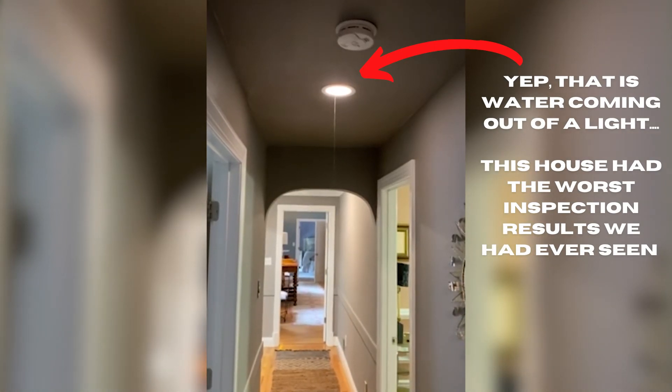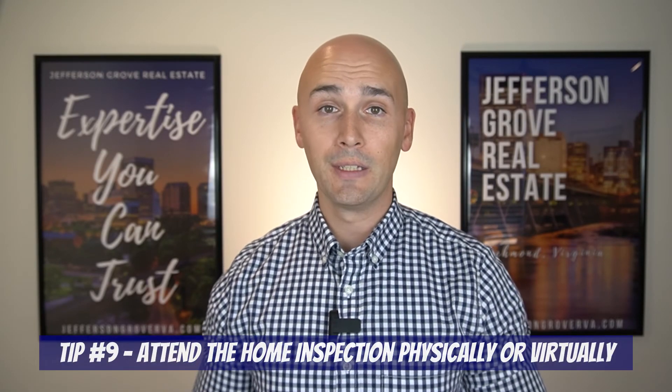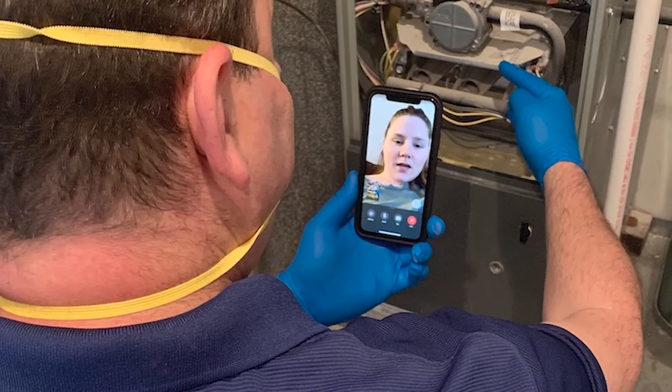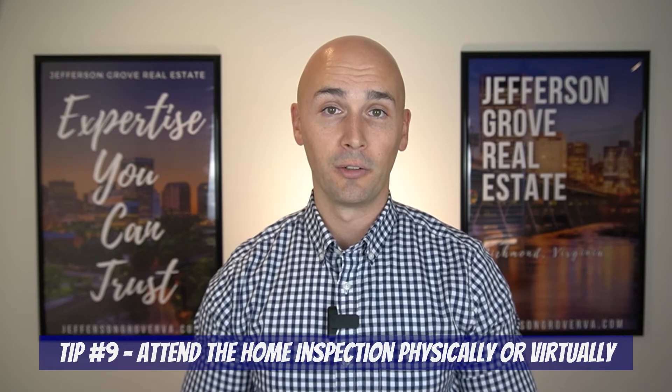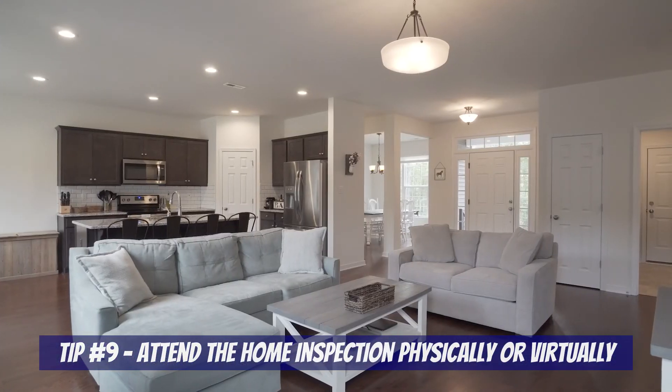Our ninth tip is all about the home inspection. Sarah and I always attend the home inspection with our clients, and if you can't make it into town for the inspection, don't worry — we'll video call you at the end when the inspector goes over all the findings, so you get to hear the results and ask the inspector any questions you have. And if you're under contract on a home and you're dying to see what you bought in real life, the home inspection is a great time and place for doing so.